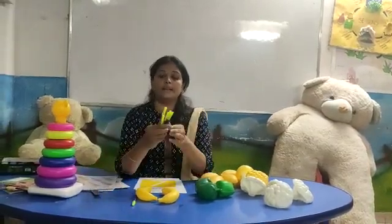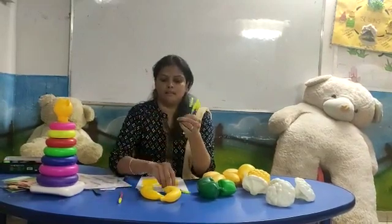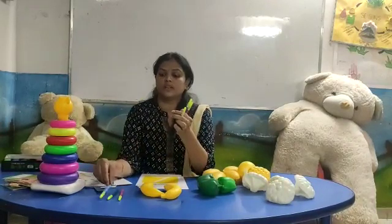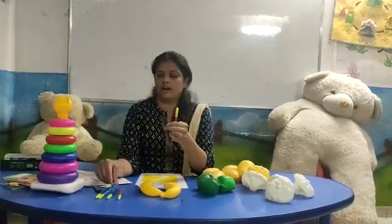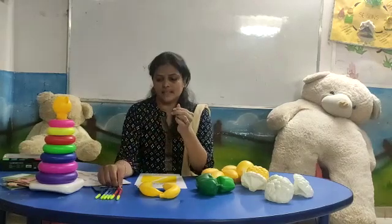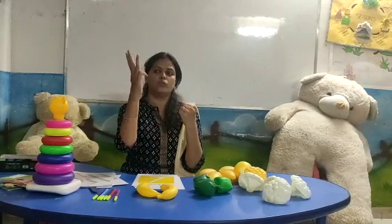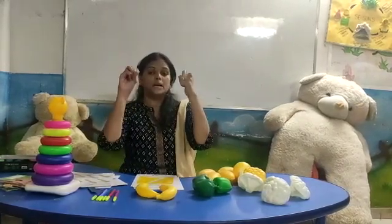How many? One, two, three, four, five, six. Now you count your fingers: one, two, three, four, five, six. Number six.